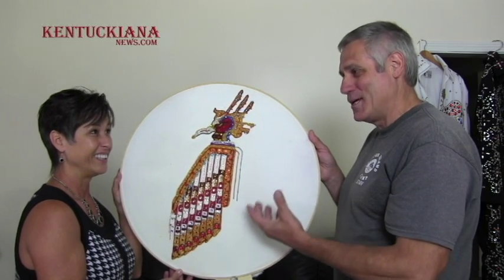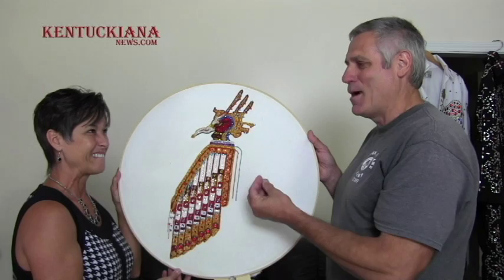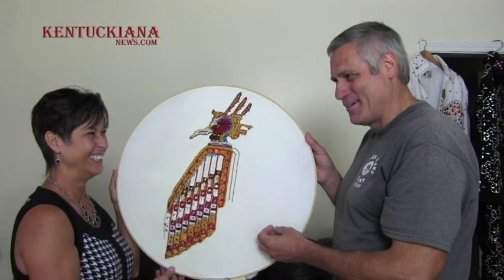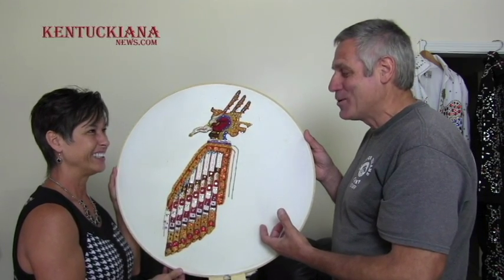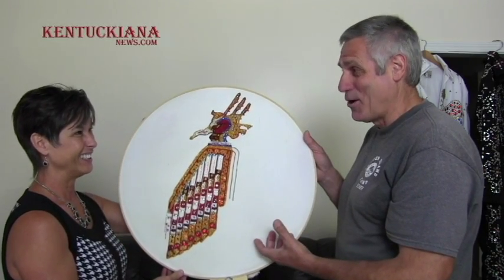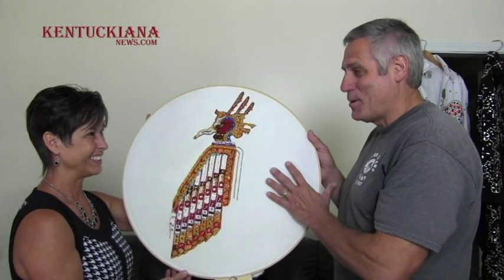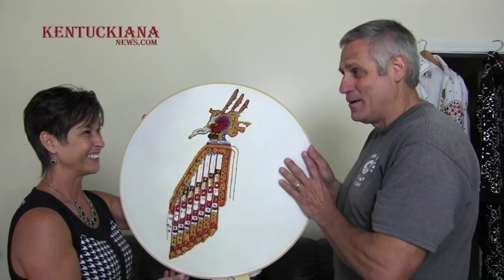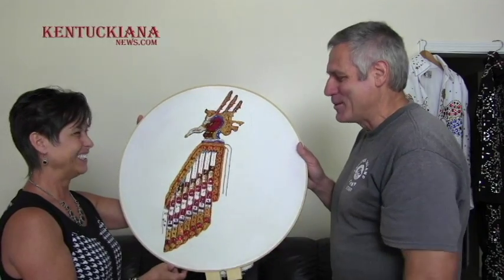The audience is accepting if you mess up a word or two, but if you don't know the song, people are going to realize that. It's crucial that you know the songs. My shows generally include about 30 to 40 songs — that's a lot of words to remember — but the audience is forgiving if you mess up a little bit.